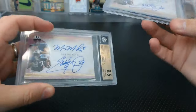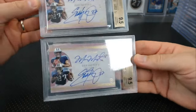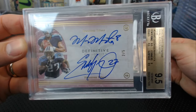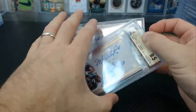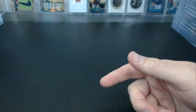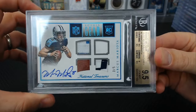A National Treasure Signatures 9.5 numbered five of five — 10 auto. Shocking. He sent two of these and they both got 9.5s: Mariota and Eddie George dual autos — only five exist, he has one of five and two of five — both 9.5s, both 10 autos. That's crazy. Also a Rookie Gear three of five from NT — another 9.5.